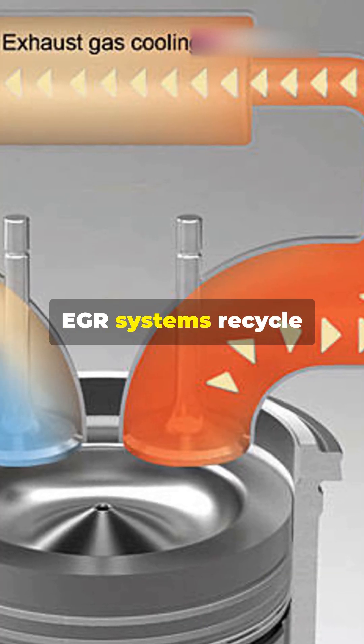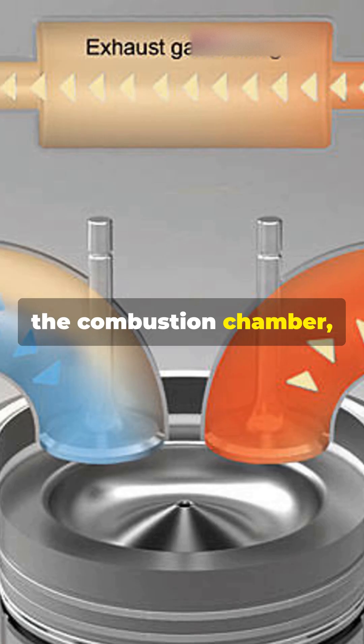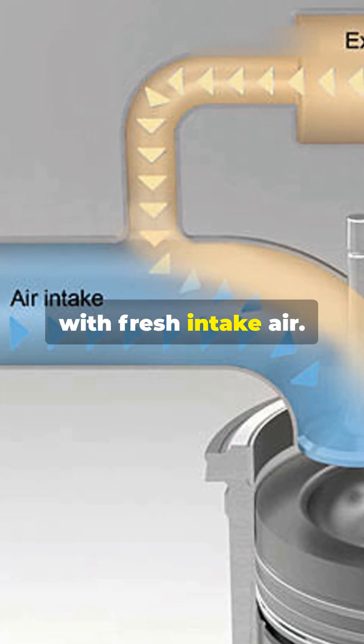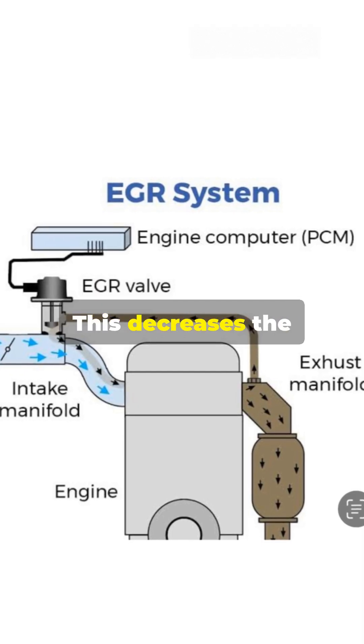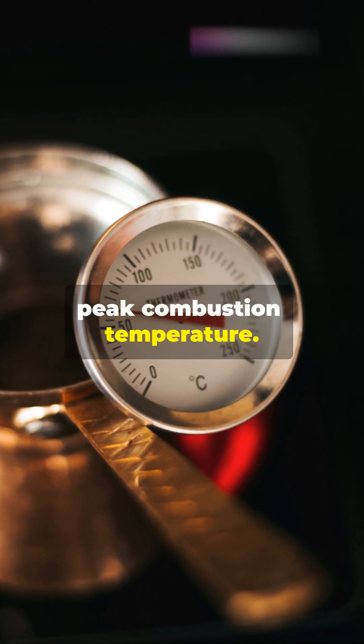EGR systems recycle a portion of the exhaust gas back into the combustion chamber, where it combines with fresh intake air. This decreases the oxygen content and increases the water vapour in the combustion mixture, leading to a lower peak combustion temperature.